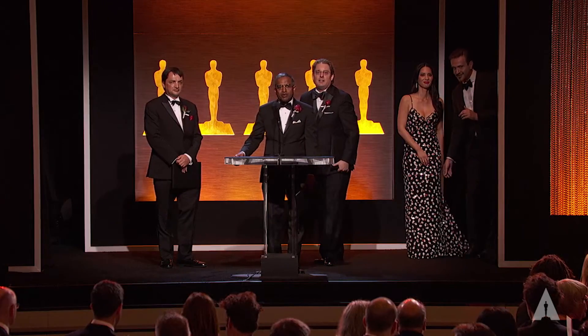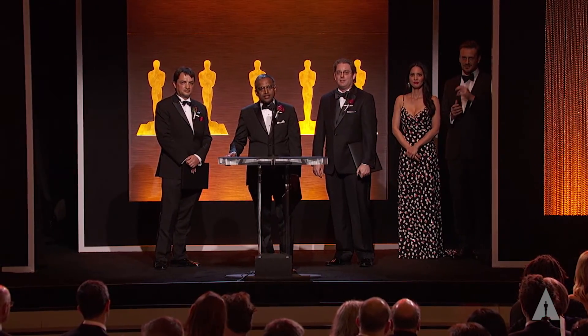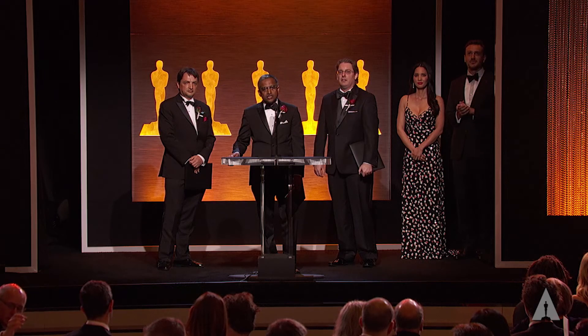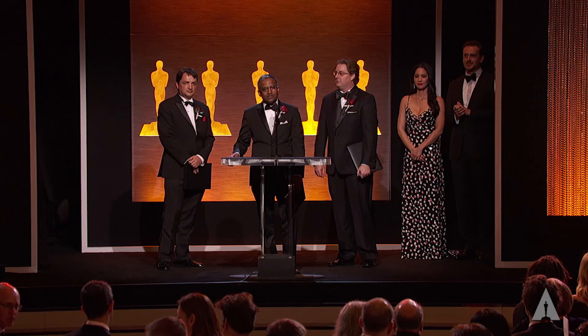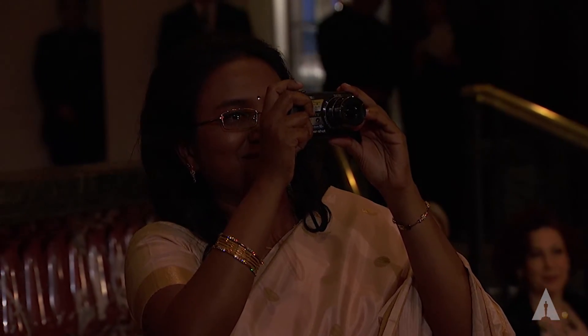I would like to thank my wife Rupa and Dr. Shruti for their continued love and support, and would love to dedicate this award to my parents. This award made me realize how blessed I am with so many friends and family from all over the world. Thank you all.